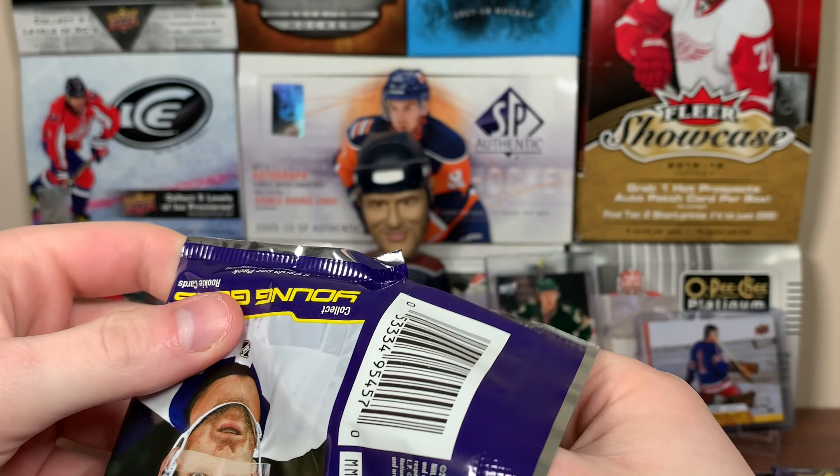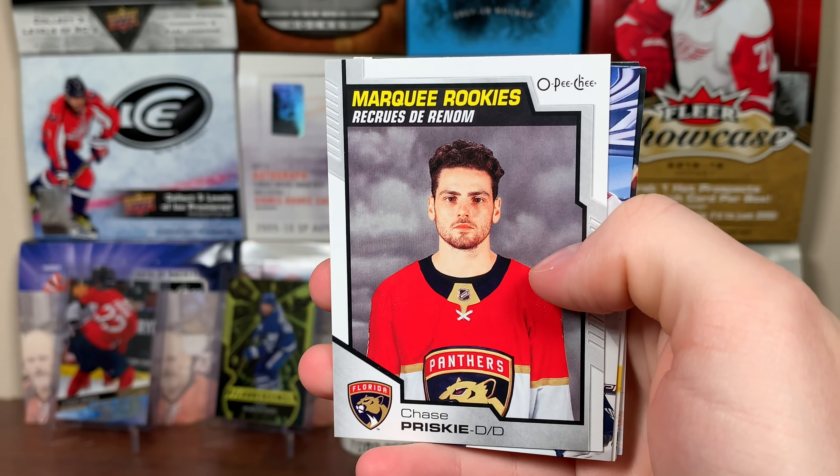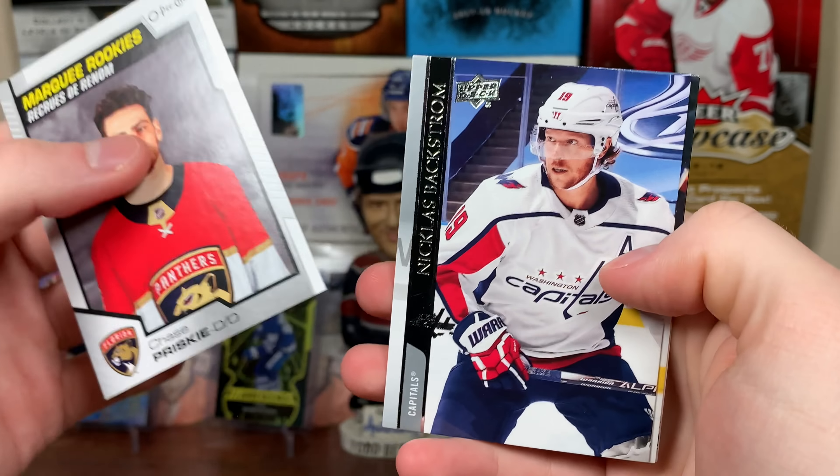This is the middle top box of the case. First pack of box two — what do we got here? We have Chase Prisky, Marquee Rookies. There's Prisky.